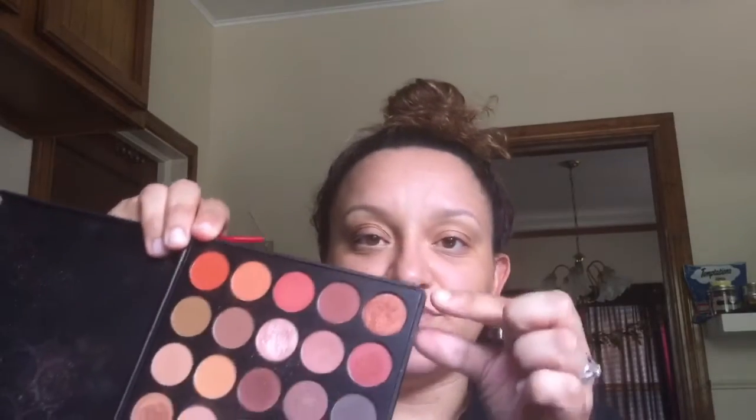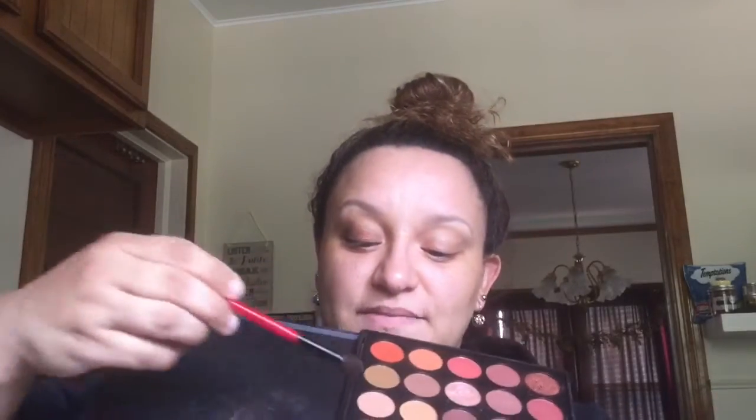Now we're gonna come in with the creme de la creme — the color I fell in love with and probably the reason I bought this palette. There's this beautiful shimmery penny-colored eyeshadow, and with the same brush from before she's gonna go right in the center of the lid. Then over that color is going to be this beautiful top middle gold color — we're going to put it right over because I really want that gold to shine through.